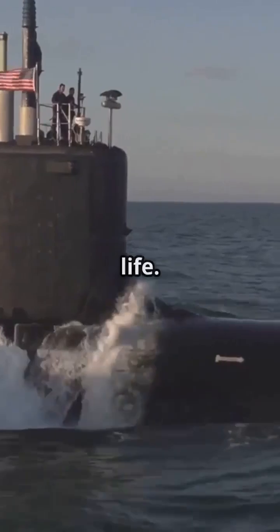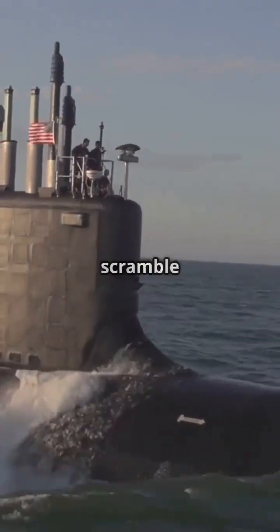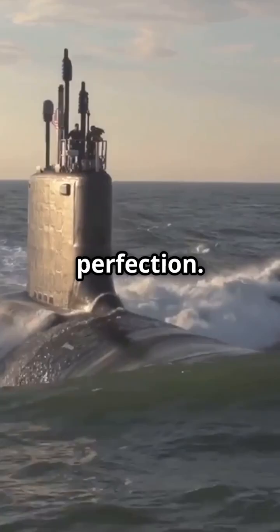Drills are a way of life. At any moment the alarm can sound for an emergency surfacing drill. Crew members scramble to their stations following strict protocol as the submarine simulates a rapid ascent. Every move is rehearsed to perfection.